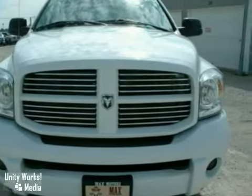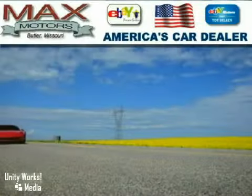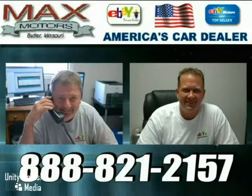Stop out and take a look for yourself today. At Max Motors Direct, we'll make your purchase speedy, accurate, fun, and painless. Call Jerry or Troy today for your internet savings.